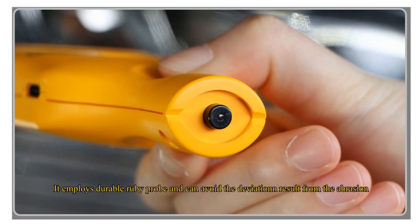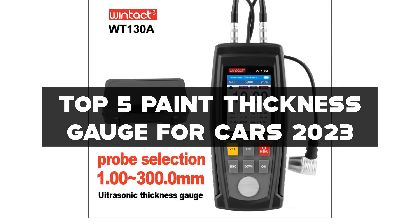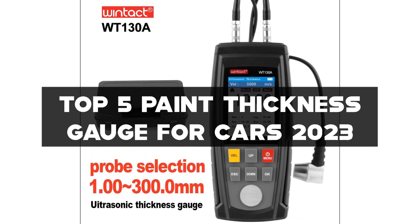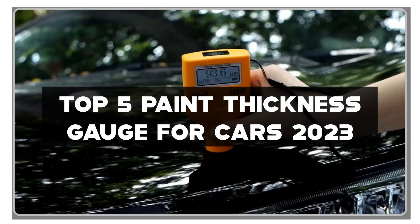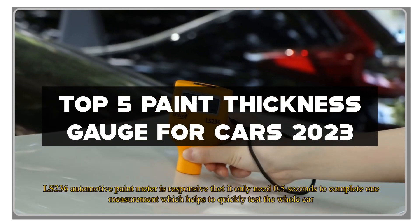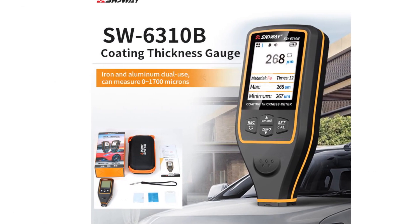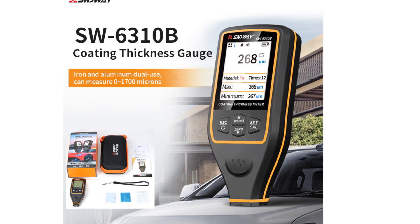I've handpicked the top 5 paint thickness gauges for cars 2023 that offer accuracy, convenience, and peace of mind. Links to all the gauges mentioned can be found in the description below. Don't forget to like this video, subscribe to my channel, and hit the notification bell to stay updated. Let's dive into the world of precise car care with these top-notch paint thickness gauges.